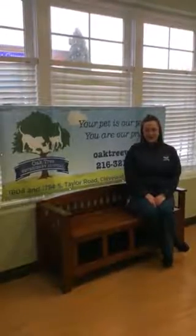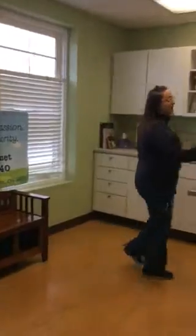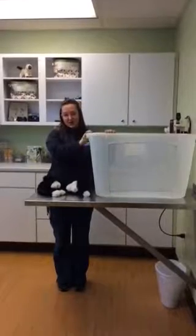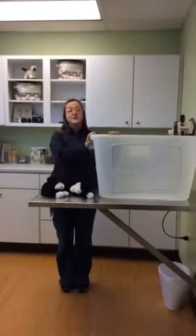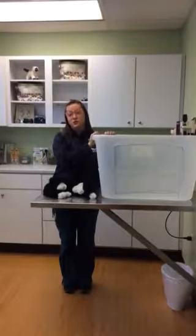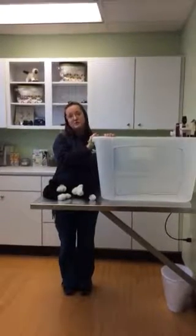Hi everybody, I'm Kayla from Oak Tree Veterinary Hospital in Cleveland Heights, Ohio, and today we're going to talk about litter boxes. Litter boxes are a very hot topic in the veterinary industry. A lot of times litter box issues are associated with cat behavioral problems, however sometimes they can be due to medical issues. So it's always very important before you try any of these to take your cat to your local veterinarian to make sure it is not a medical issue.